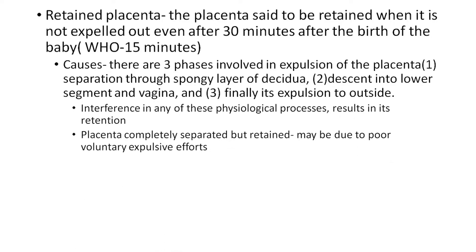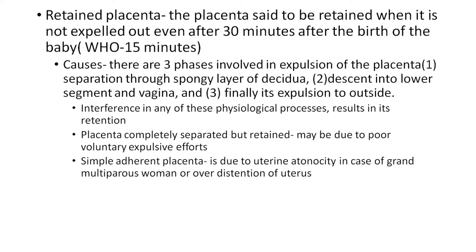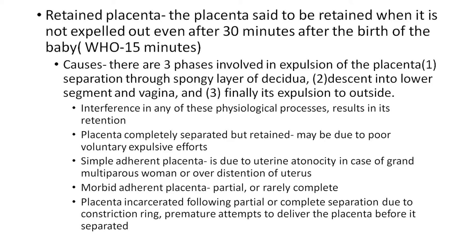Placenta completely separated but retained. It may be due to poor voluntary expulsive effort. Simple adherent placenta means it is due to uterine atonicity, in case of grand multiparous women or over distension of the uterus. Morbid adherent placenta — it may be partial or rarely complete. Placenta incarcerated following partial or complete separation due to a constriction ring. Premature attempt to deliver the placenta before it is separated.